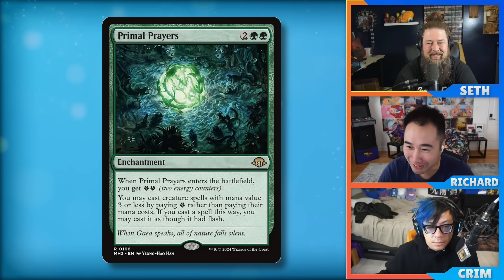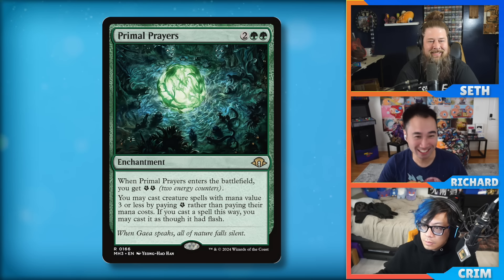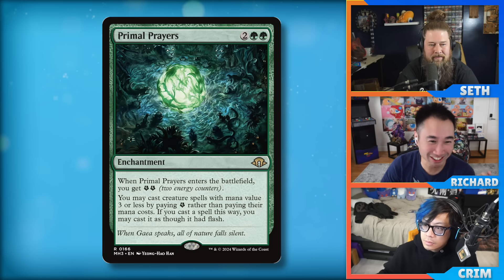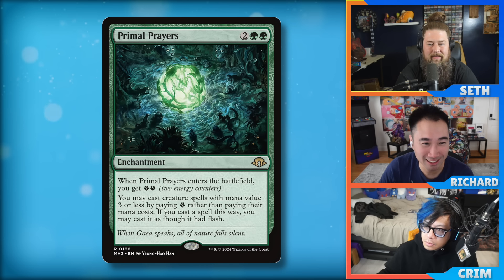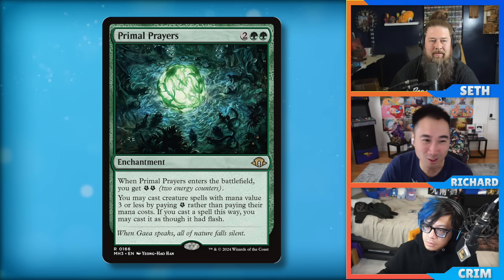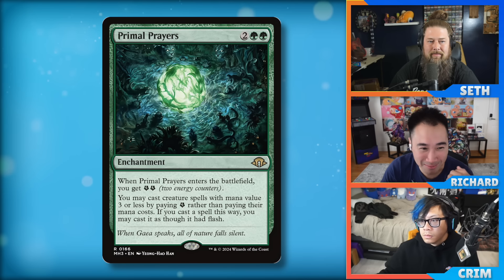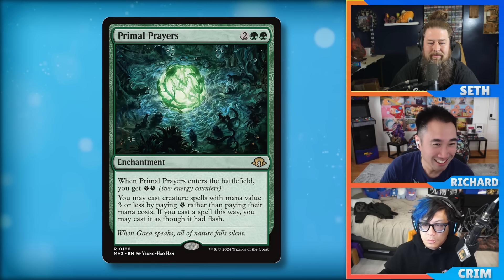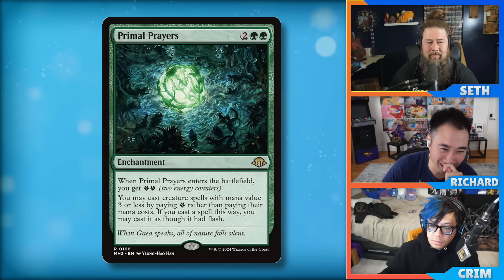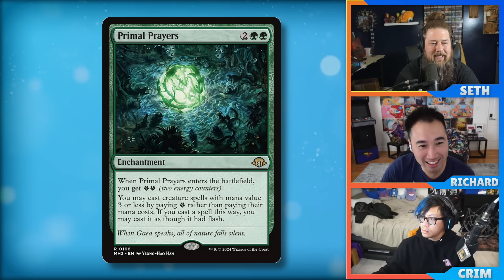Pick your Poison is also very heavily played, so kind of scary. Let's talk about a crashable card — for cycle reasons. Phlage, Titan of Fire's Fury: one red and one white, a six-six. When it enters the battlefield, sacrifice unless it's escaped. When Phlage enters the battlefield or attacks, it deals three damage to any target and you gain three life. Escape: white white red red, exile five other cards from your graveyard.